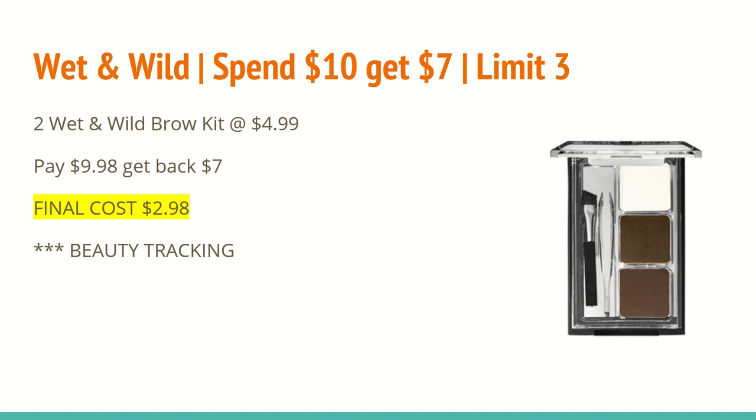The last scenario is on Wet and Wild Cosmetics — spend $10 and get a $7 extra care buck back, limit of three. You can get any assortment of products you want. This is the closest I could get to $10 to receive the $7 back, so if you don't use these products or want something else, go ahead and pick that up instead. If you buy two of the brow kits at $4.99 each, that totals to $9.98. Because you spent close to $10, it should trigger for the 90% rule, and you'll get back a $7 extra care buck, making the final cost $2.98. These track toward beauty, and if you spend more than $10 and have a cosmetic CRT, you can use that here too.